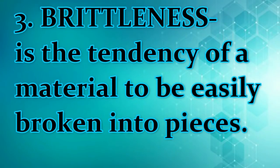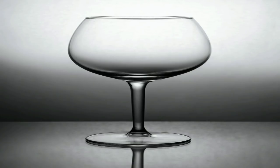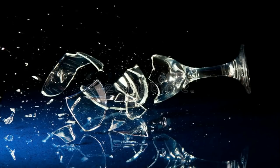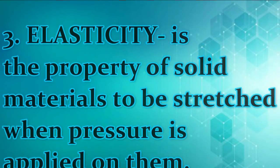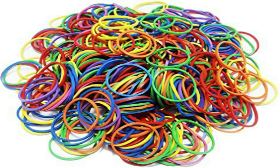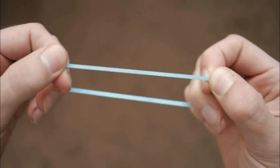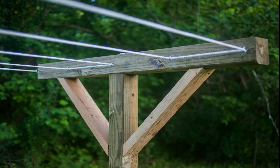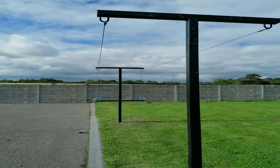Brittleness is the tendency of a material to be easily broken into pieces. What do you think will happen to a glass when you drop it accidentally? The glass will surely break into pieces — the glass that breaks into pieces exhibits brittleness. Elasticity is the property of solid materials to be stretched when pressure is applied on them. Some solids, like rubber bands, are elastic. You can stretch a rubber band to twice its length when pressure is applied. The rubber band will go back to its original length and shape when the pressure is removed. A thin wire can stretch a little if you hang weight on it, and will return to its original length when the weight is removed.